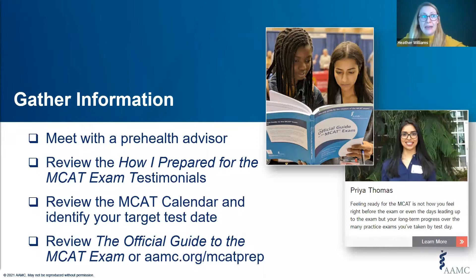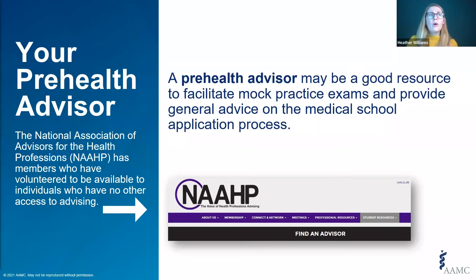The first step to preparing for the MCAT exam is to gather some basic information about the exam. Tasks include meeting with an advisor, reviewing testimonials by other examinees, understanding your own timeline, and reviewing the official guide to the MCAT exam. We always encourage you to work with an advisor throughout this process. For those who don't have an advisor, the National Association of Advisors for the Health Professions has members who volunteer to be advisors for individuals without access to one. Advisors can help facilitate mock MCAT exams, but please be patient as they are volunteers.